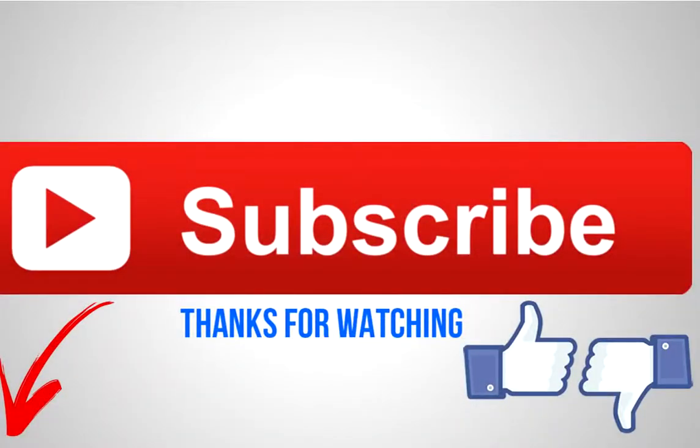Like it if you liked it, dislike it if you disliked it, and leave a comment below. Do subscribe for more videos like this.